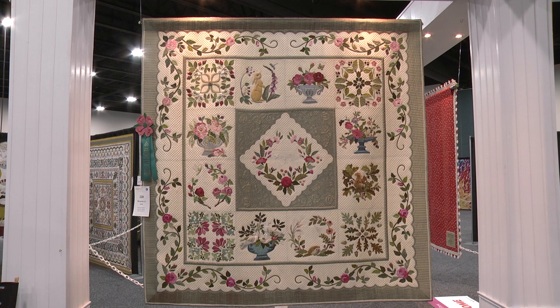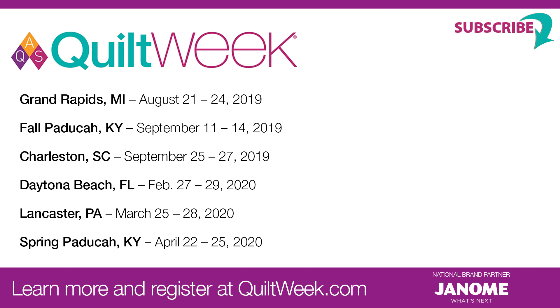Well, congratulations again, and we can't wait to see another entry from you, Sandra. Thank you very much. I appreciate that you took the time to talk to me.